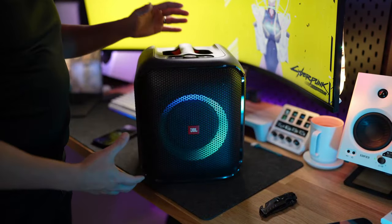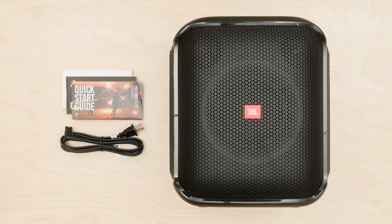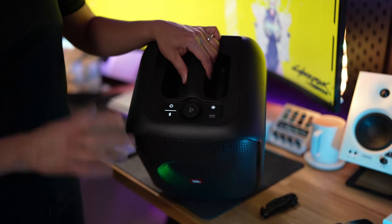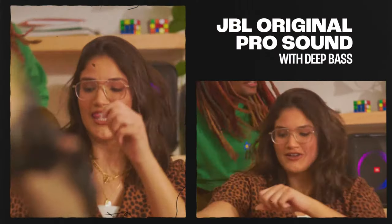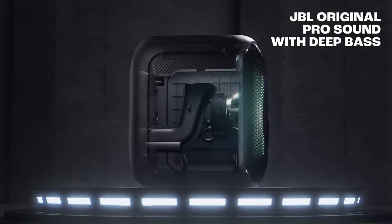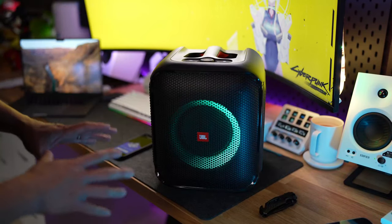Need more bass? There's a graphic EQ and a bass boost feature to adjust the sound to your liking, which is great for EDM and hip-hop lovers. It also has a microphone input, turning your party into a full-fledged karaoke session. With additional party-centric features in the app, your events will never be boring. This versatility makes it an excellent mid-range choice, though battery life could be better — with a little over 8 hours, it's not as long-lasting as the JBL Boombox 3.